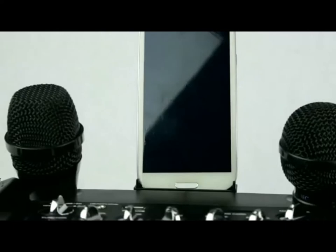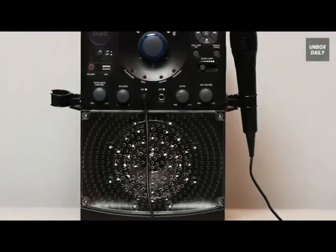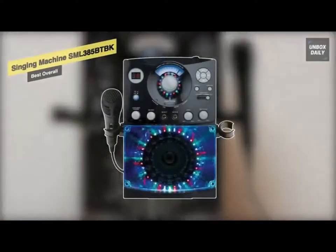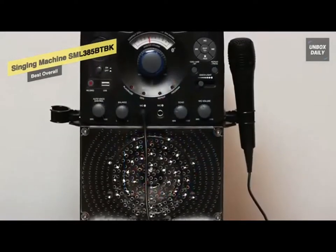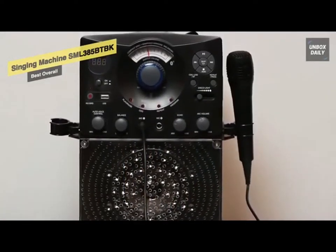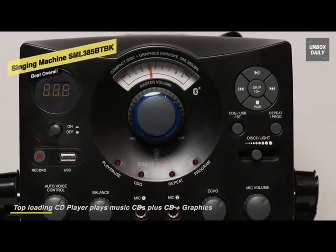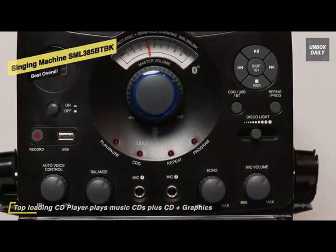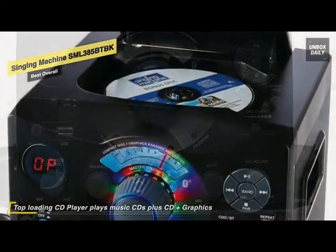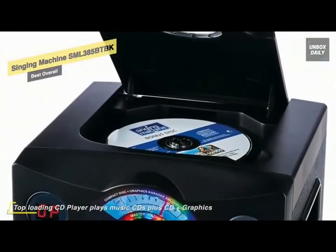Starting off our list with the Singing Machine SML-385-BT-BK, our pick for best overall. Have fun with your family and friends with this karaoke machine built for sound and jaw-dropping light effects. Its 54 LED disco lights flash and change colors, while a dimmer gives you total party ambience control.